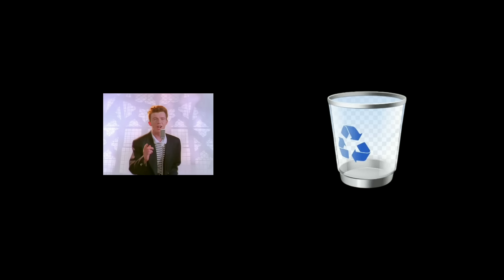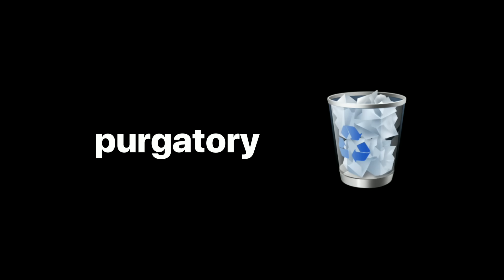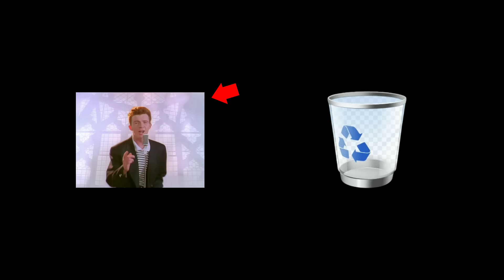Just like with computers, when you delete something on your phone, it doesn't instantly vanish into the void. Instead, it gets moved to a hidden folder like a digital purgatory. If you've ever gone into your recently deleted album and restored something, congrats — you just proved your phone is a terrible forgetter.